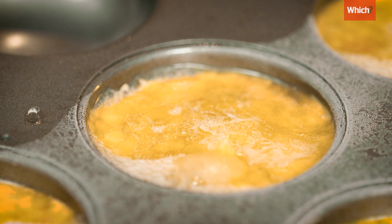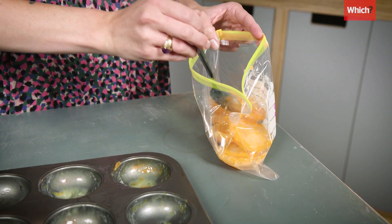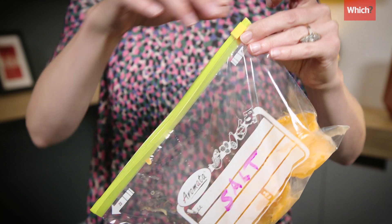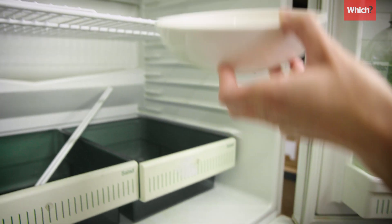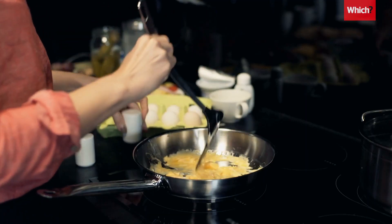Once they're frozen, you can pop them out of the muffin tray and into a Ziploc bag for easier storage. Make sure you've marked down whether you've mixed them with salt or sugar, and keep that extra salt or sugar content in mind when you go to use them. When you want to eat the eggs, thaw them in the fridge and use them straight away. Don't re-freeze them.